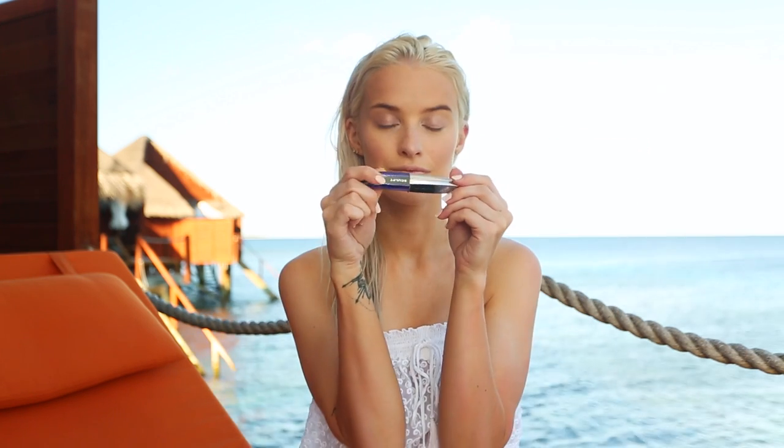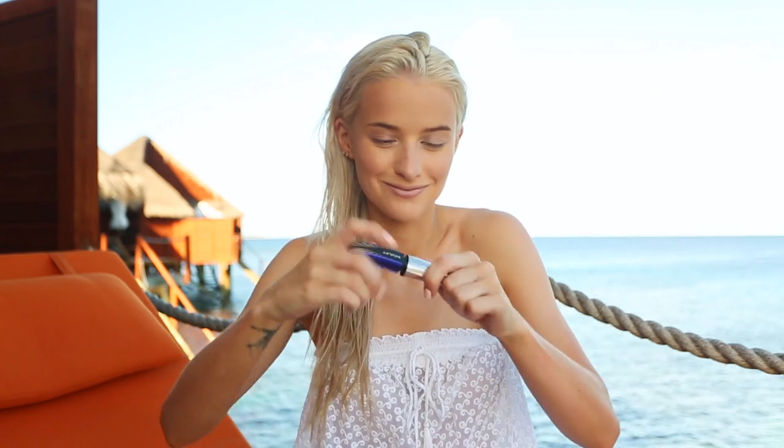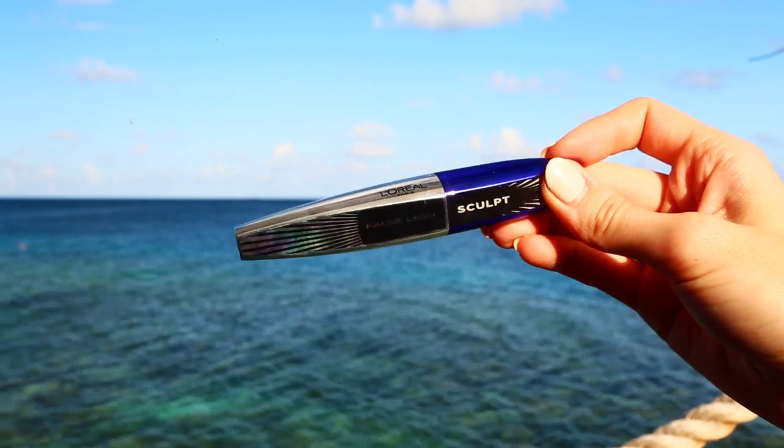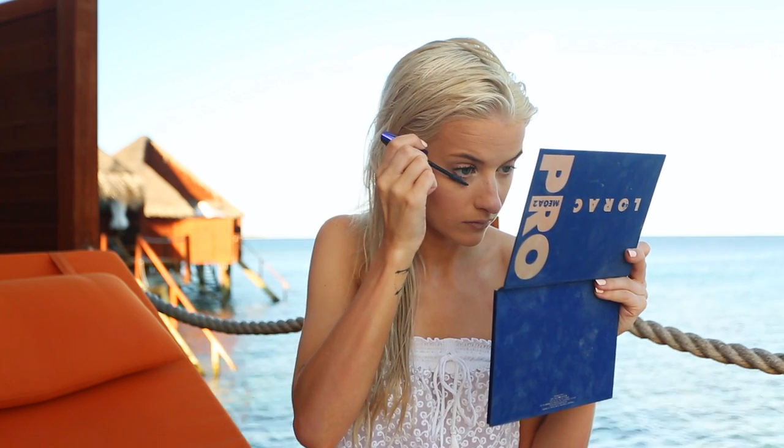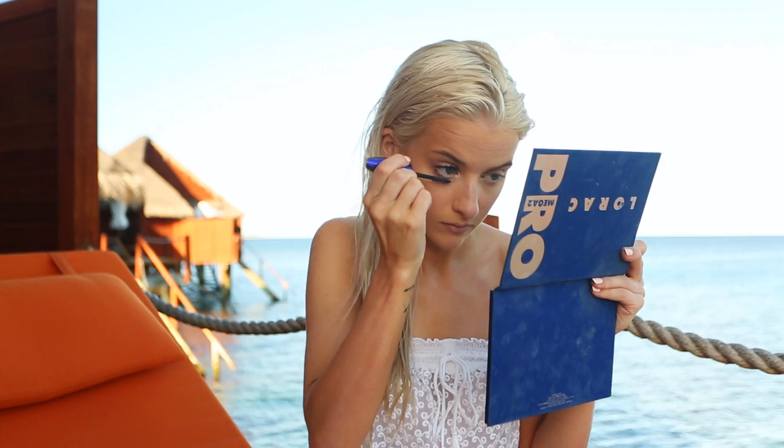I'm just using my Shu Uemura eyelash curlers to pump up my lashes a tad, although they are still quite curled from my LVL lash lift. One of my absolute favorite mascaras — the L'Oreal False Lash Sculpt — is so brilliant. It really opens up my eyes, separates, lengthens, and adds a bit of volume. I also find the color doesn't transfer to your under eyes, which I often suffer with, so that's a bonus. I'm adding that to my upper and lower lashes with a couple of coats.